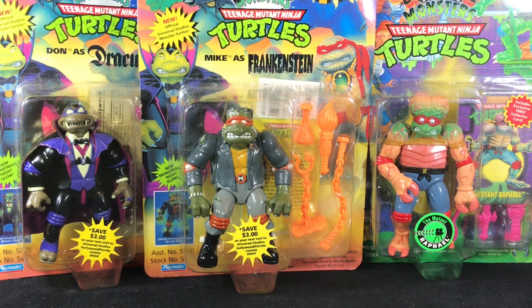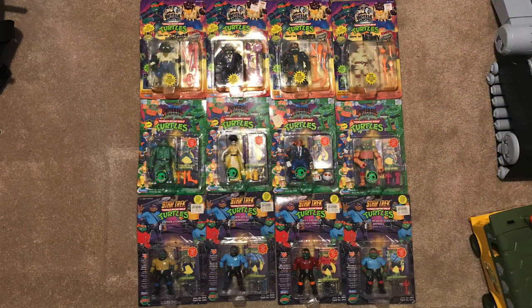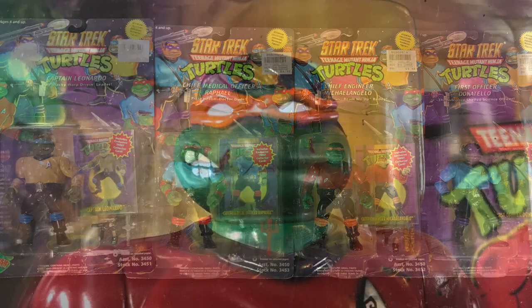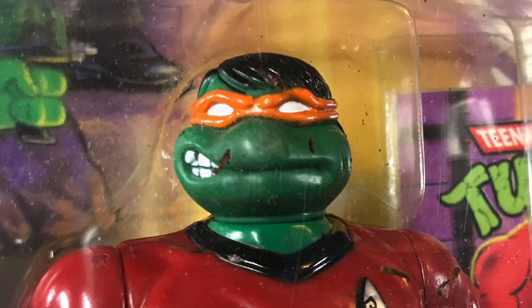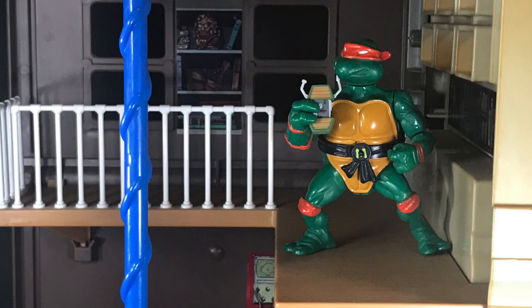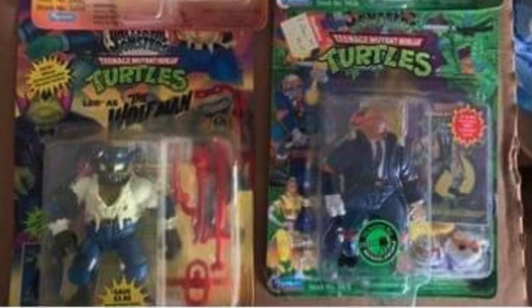Two to three weeks ago, in one fell swoop, I managed to snag a full set of both Teenage Mutant Ninja Turtles Playmates Universal Monster Waves, and also a set of the Star Trek Ninja Turtles — all mint on card, but not mint. A buddy of mine contacted me about two weeks before that to let me know he was talking to someone locally about picking up some toys, and that if I wanted to, I could come along because he had some old Ninja Turtle toys. I asked him what he had, and that's when he sent me pics of these 12 amazing action figures.